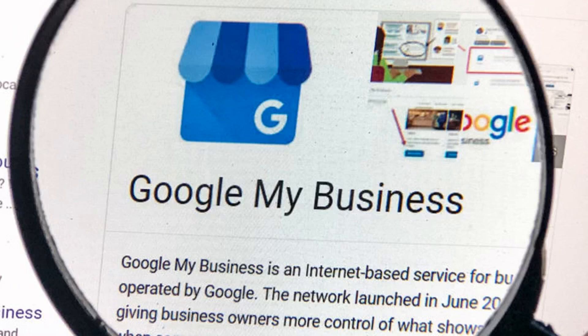If the service is not listed in Google's suggestions, then businesses can add their own custom services by following the steps below.